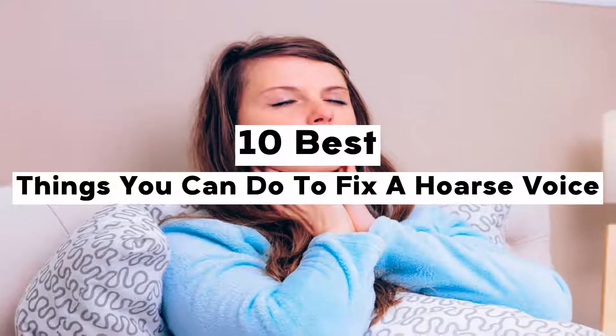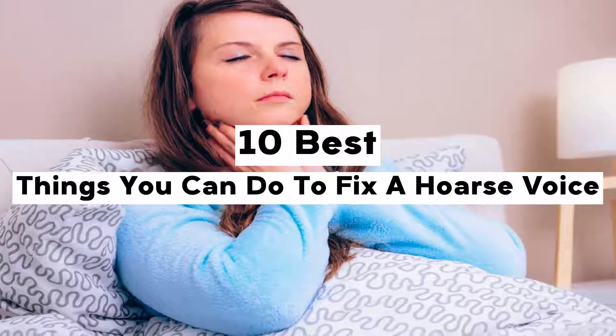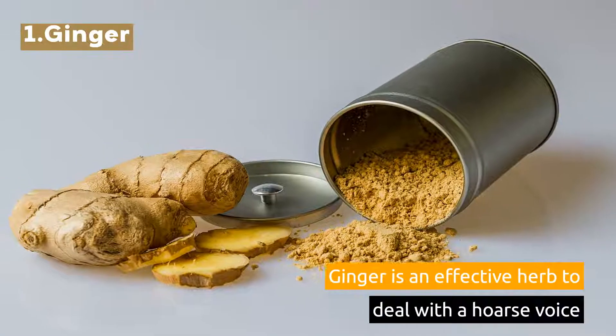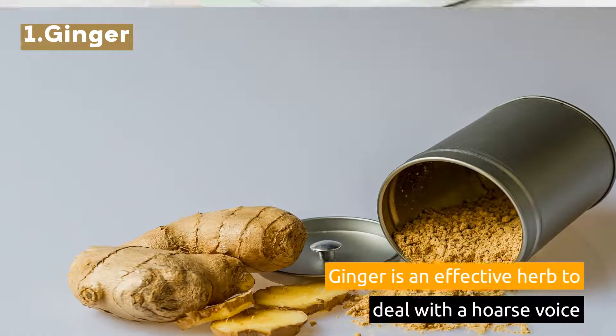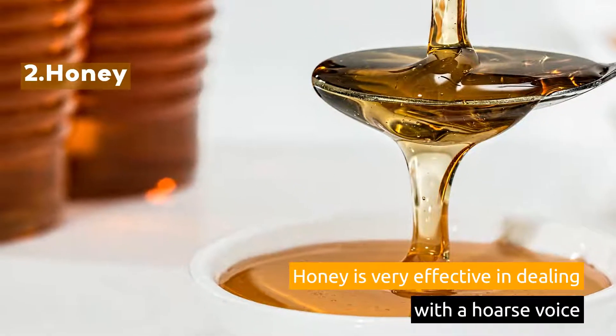10 Best Things You Can Do To Fix A Hoarse Voice. 1. Ginger. Ginger is an effective herb to deal with a hoarse voice. 2. Honey. Honey is very effective in dealing with a hoarse voice.